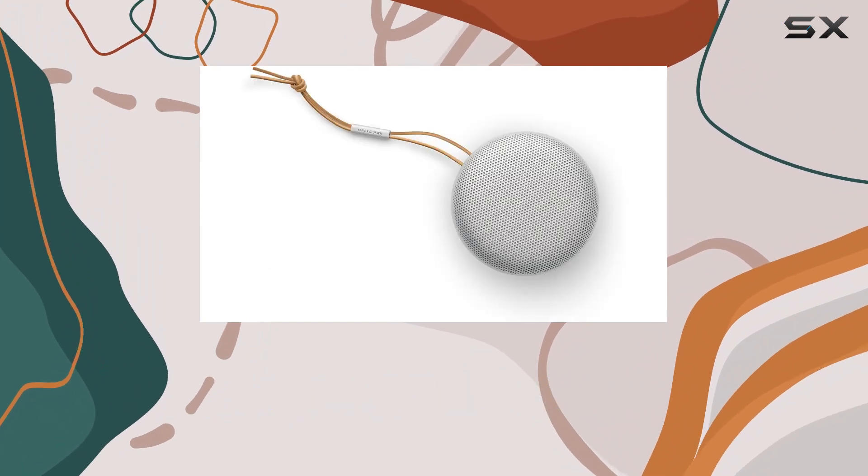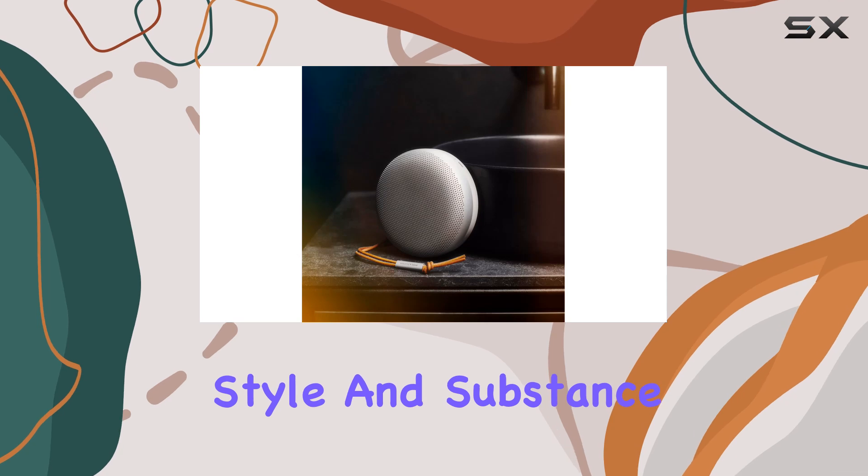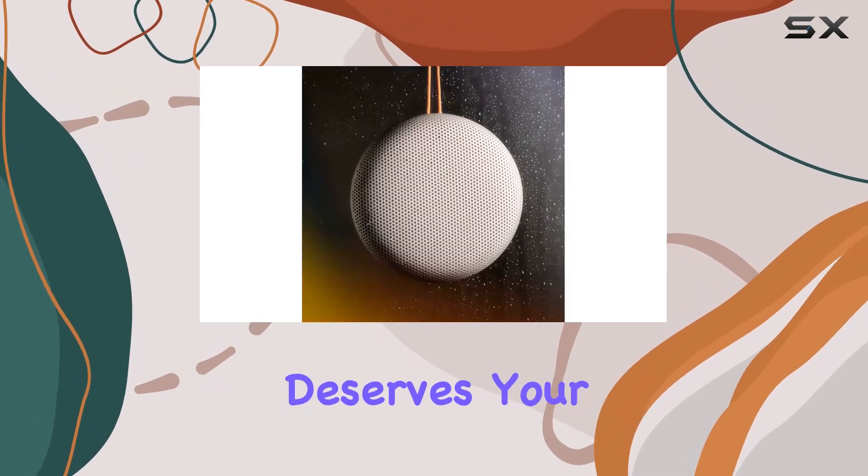it sets a high standard in the realm of portable speakers. If you're looking for a speaker that delivers both style and substance, the B.O. Sound A1 second gen certainly deserves your consideration.